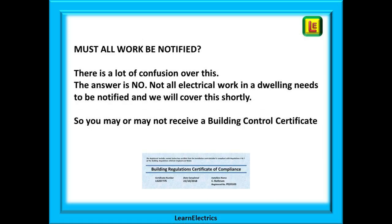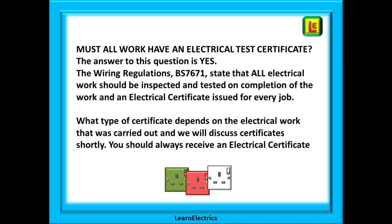So must all work be notified? There is a lot of confusion over this and the answer is NO — not all electrical work in a dwelling needs to be notified, and we will cover this shortly. So if you are a householder you may or may not receive a building control certificate. Another question is must all work have an electrical test certificate? And the answer to this question is YES, every time. The wiring regulations BS 7671 state that all electrical work should be inspected and tested on completion and an electrical certificate issued. What type of certificate depends on the electrical work carried out. You should always receive an electrical certificate.